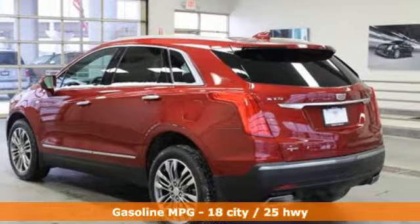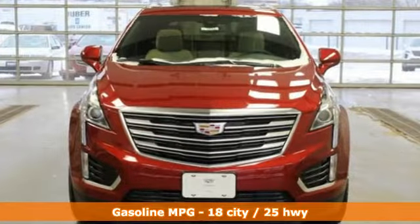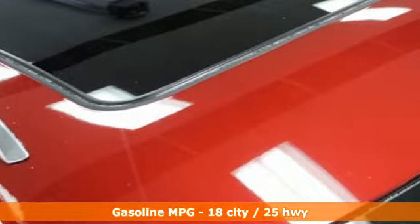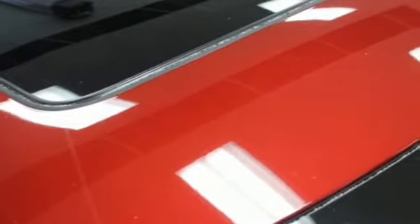Automatic transmission, gas pressurized shocks, integrated navigation system with voice activation, power heated mirrors, heated leather bucket seats, rear parking sensors, streaming audio.